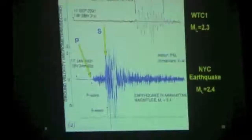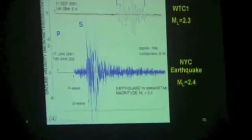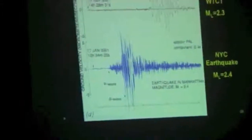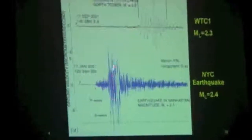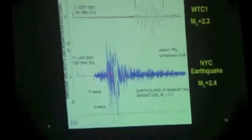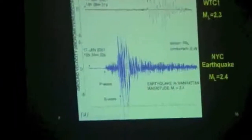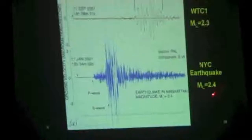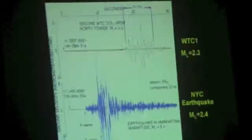Earlier that year, in January, there was an earthquake in midtown Manhattan. The seismic station that recorded the earthquake recorded the primary wave hitting and then the secondary wave. The timing between those two tells you how far away the epicenter is from the recording station. That was magnitude 2.4. When the North Tower came apart, it was magnitude 2.3 — which is similar.